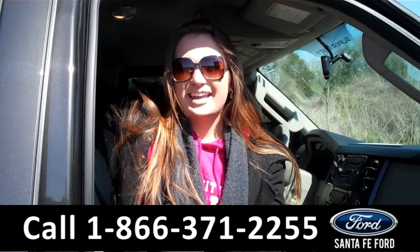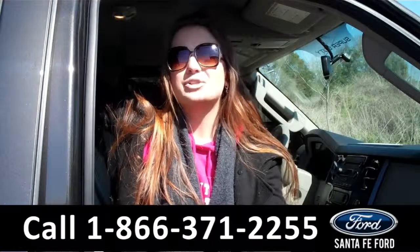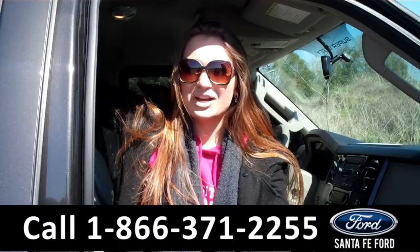That was our 2008 Ford F-250. For more information, you can give us a call at the number below, or check us out online 24-7 at SantaFeFord.com. I'm Carly. Thanks for watching.